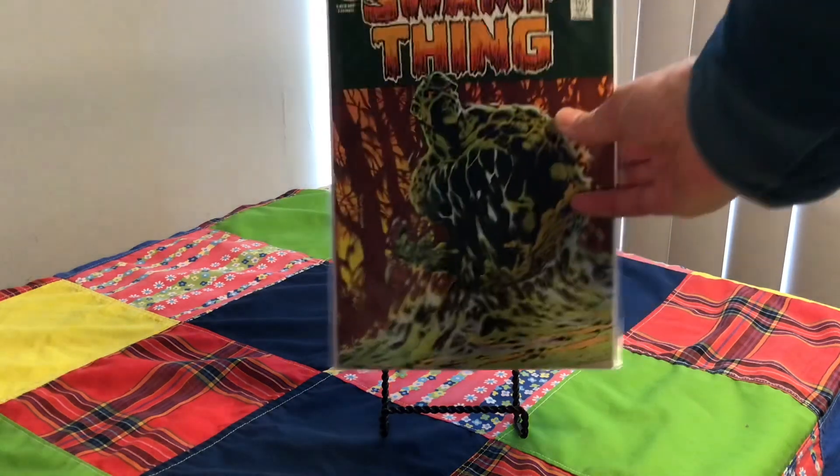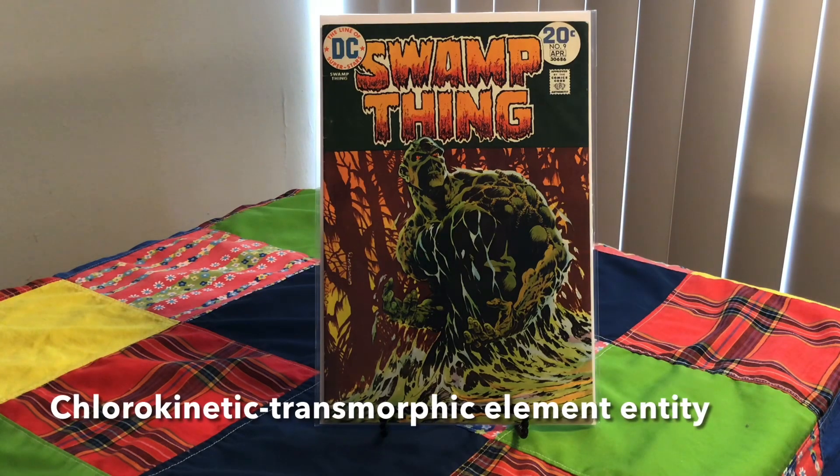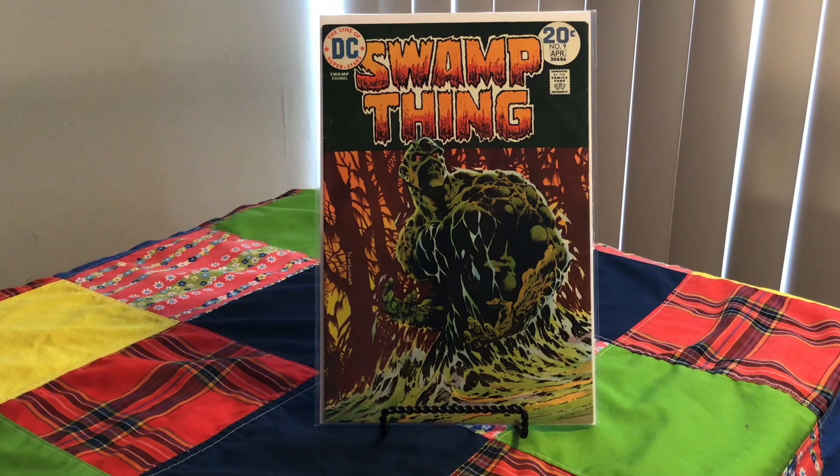And last but certainly not least, Swamp Thing, number 9, 1974. Cover artist Bernie Wrightson. That's a classic cover.